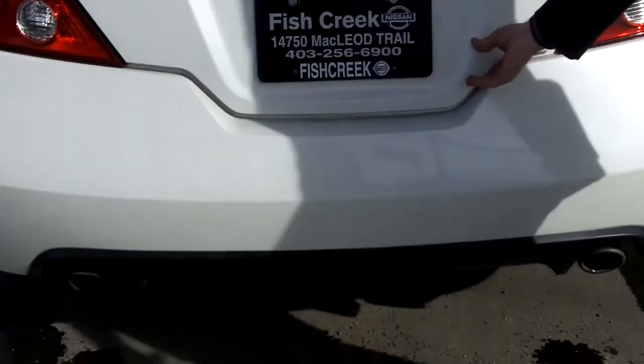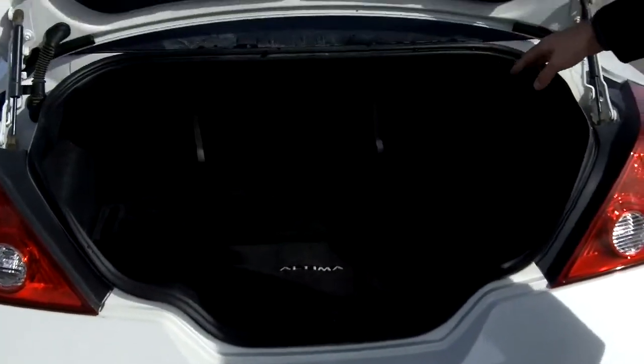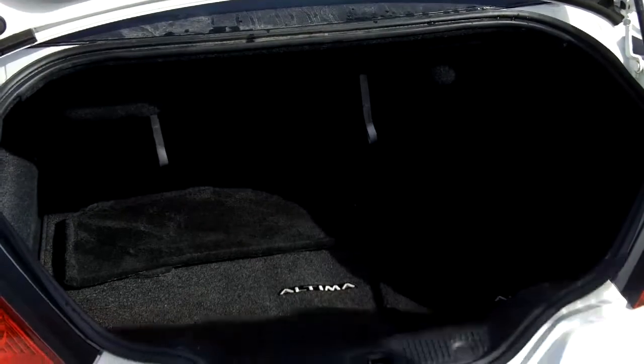Taking a look underneath, there's lots of room in there, and the seats do fold down — tons of room.